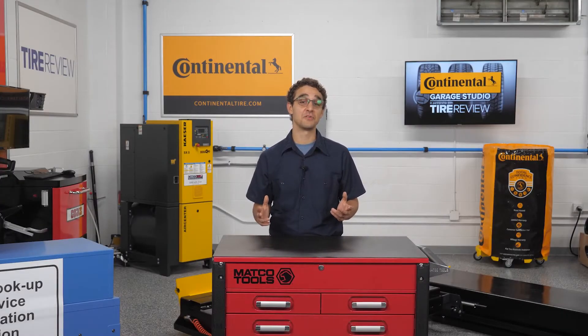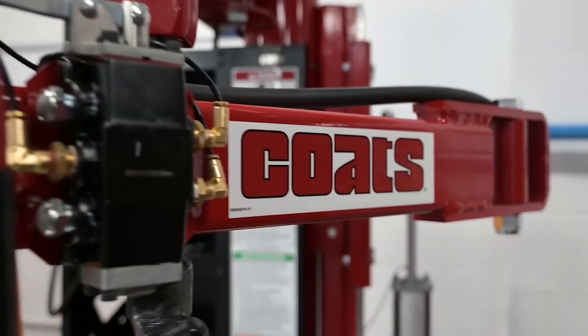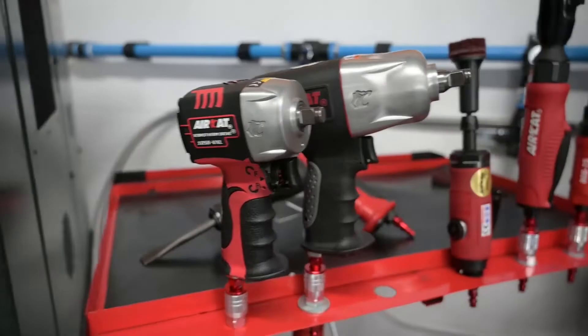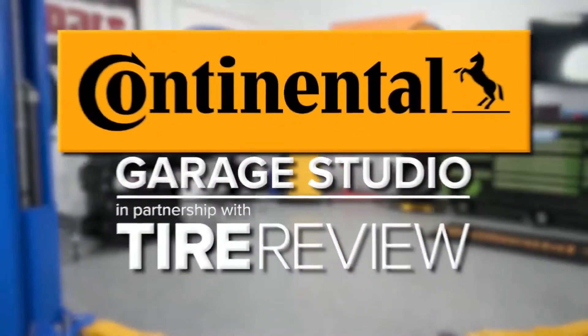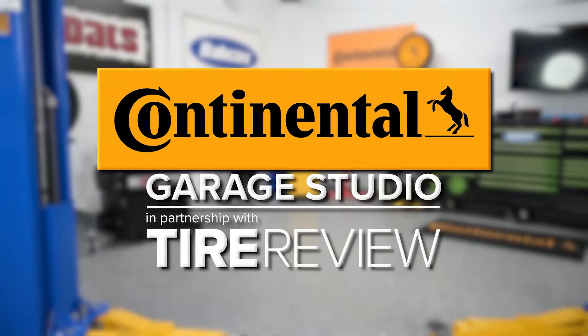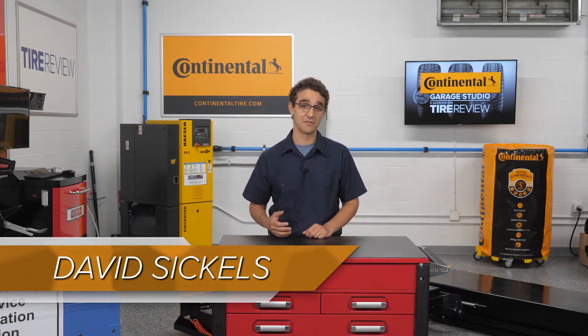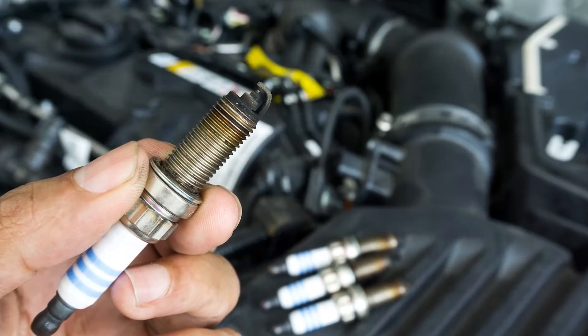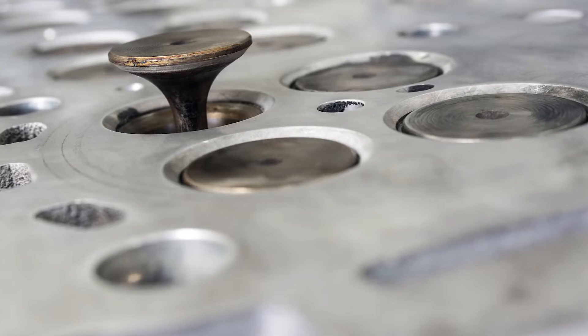Have a customer whose engine has stalled due to a catalytic converter failure? A single misfiring spark plug or a leaky exhaust valve can dump enough unburned fuel into the exhaust to overheat and damage the converter. This is why most converters fail.